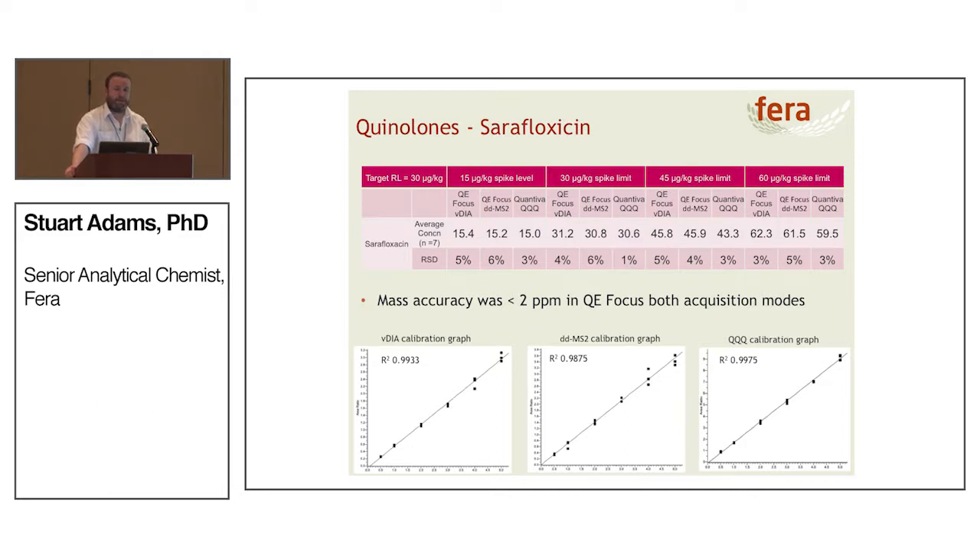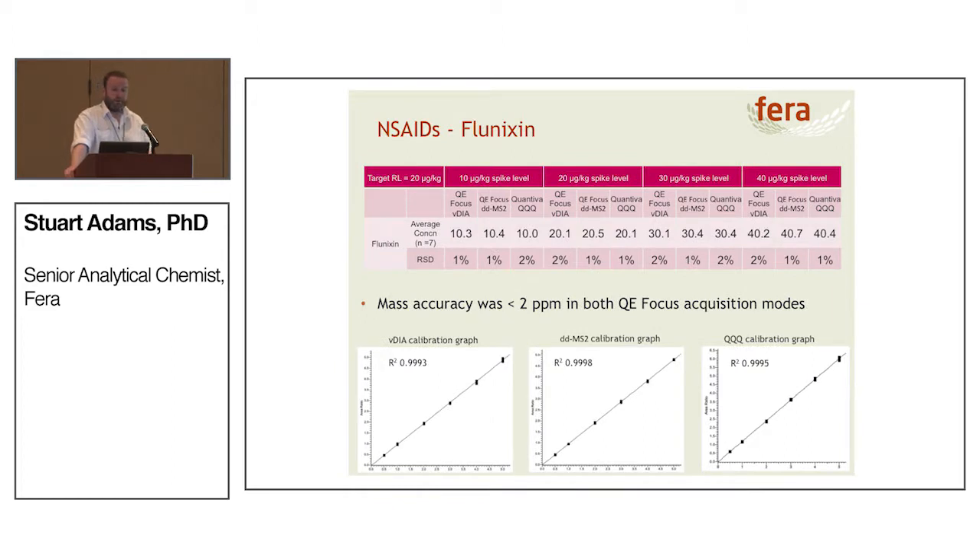So what do the results look like? Looking at sarafloxacin, one of the quinolones, we're getting good agreement between both acquisition modes of the QE focus and the Quantiva. The mass accuracy we're observing is all under 2 ppm in both acquisition modes — data dependent and VDIA. The calibration graphs all show excellent calibration. To note: for the QE focus we're using the accurate mass parent ion, whereas for the triple quad we're using the quantitation transition as expected. We're also getting good calibration for the NSAIDs, using flunixin as an example, with good agreement between results, good relative standard deviations, and good agreement between the calibration graphs.